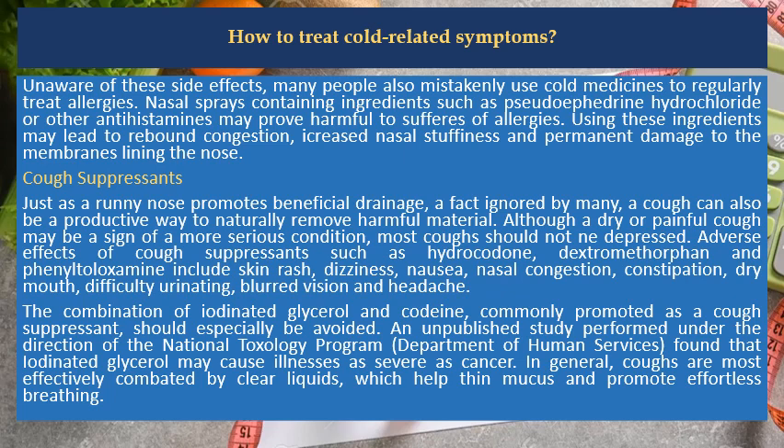Cough Suppressants. Just as a runny nose promotes beneficial drainage — a fact ignored by many — a cough can also be a productive way to naturally remove harmful material. Although a dry or painful cough may be a sign of a more serious condition, most coughs should not be suppressed. Adverse effects of cough suppressants such as hydrocodone, dextromethorphan and phenylpropanolamine include skin rash.